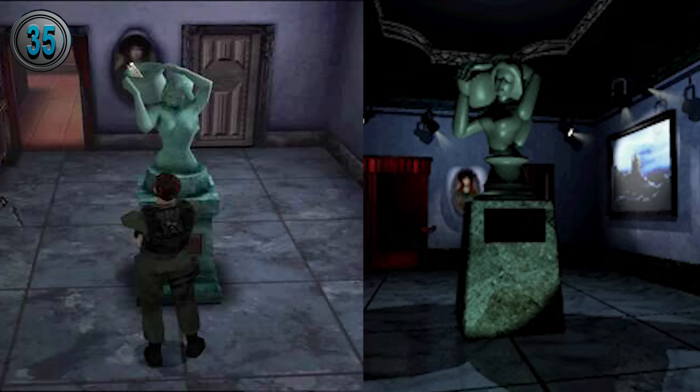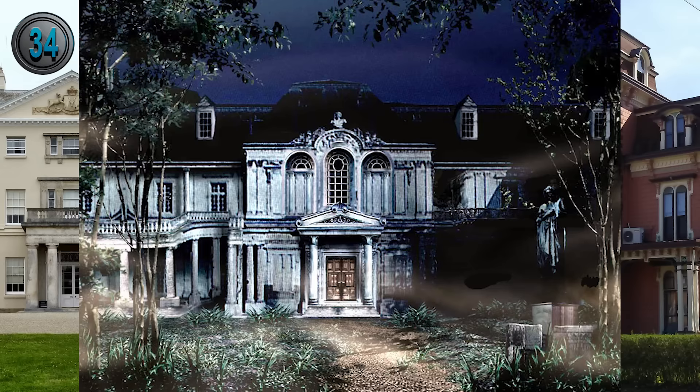In Code Veronica, there is almost an exact duplicate of the room with the statue of the woman drawing water. The only difference is that the statue itself can be moved instead of pushing a climbable object.